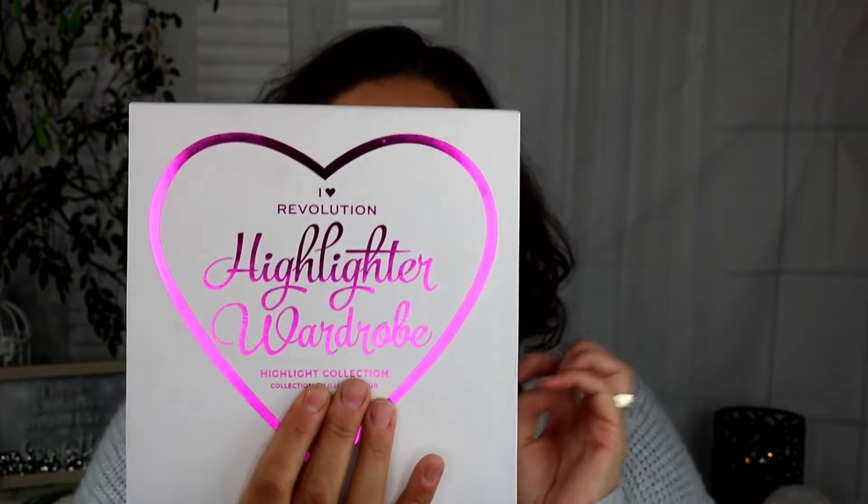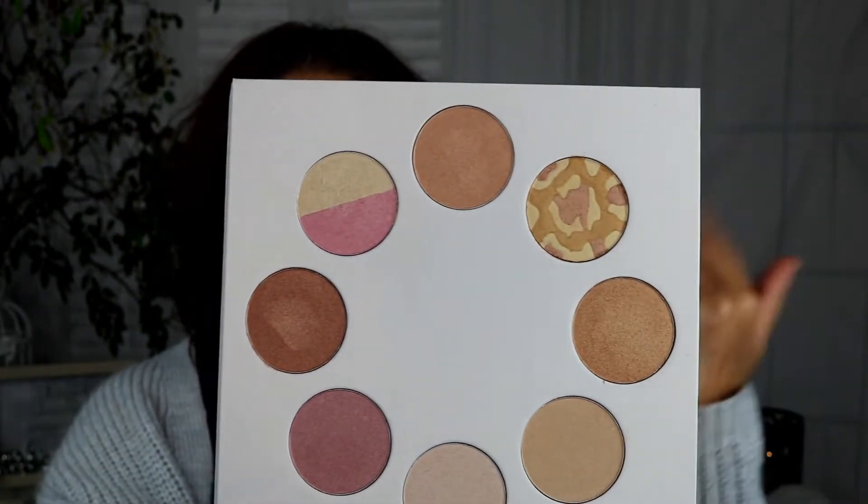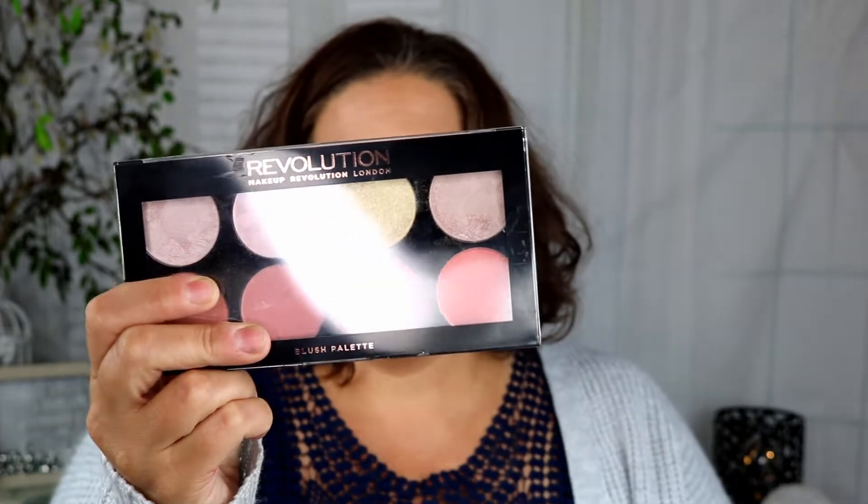The first item in the Revolution box is this Highlighter Wardrobe palette. I got this for $8.50. When I first put it in my cart I thought it was going to be a face palette with highlighters, blushes, and bronzers — it wasn't until I opened it that I realized they're all highlighters. Highlighter Wardrobe — yes, that's why! And they're all really pretty. I'm actually wearing it right now — I swirled my brush in the pan and put that on my face. I can never have too many highlighters.